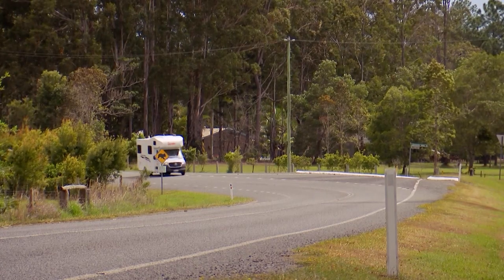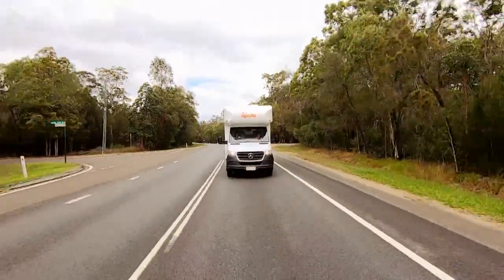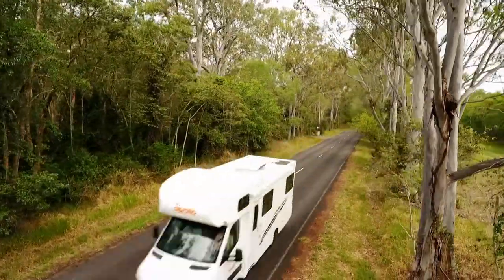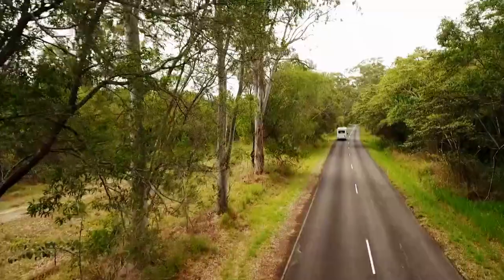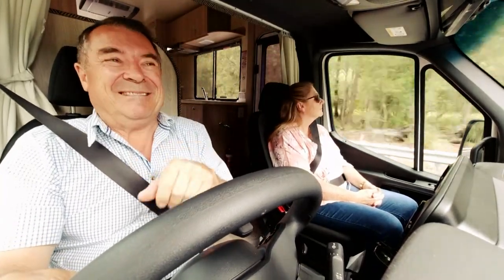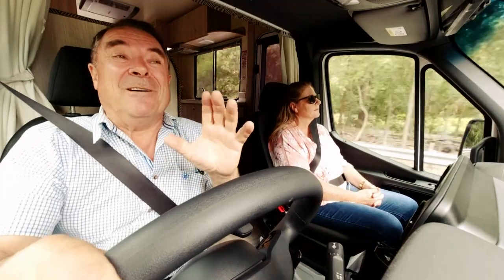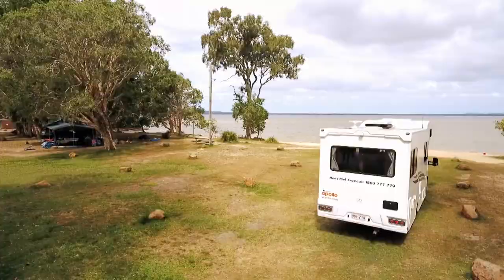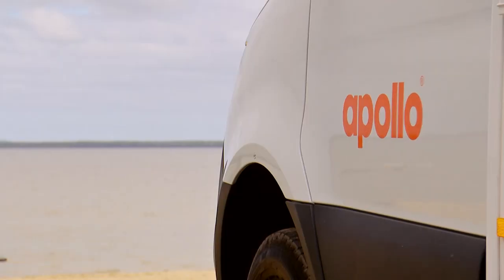My favourite thing about a motorhome is the freedom it gives you. You can go where you want, when you want. Every day is different and every day is an adventure. Because the motorhome's got its own power and an ensuite, you don't have to rush back to town. That means when you stay out there, you can find the real hidden gems — like a campsite on the shores of a beautiful saltwater lake.